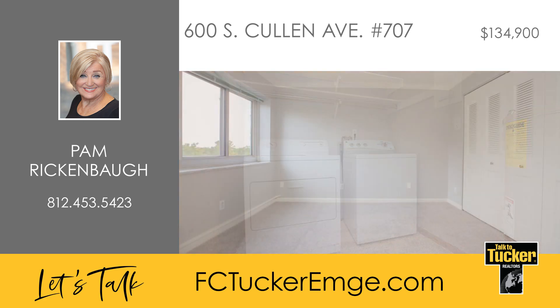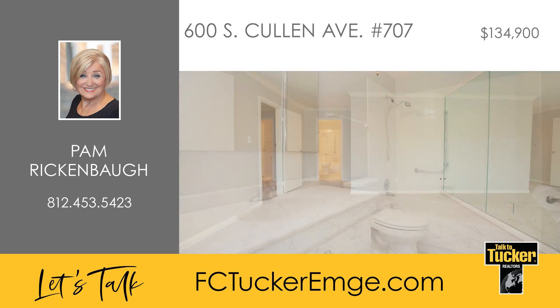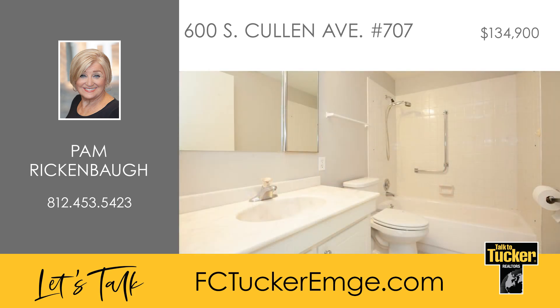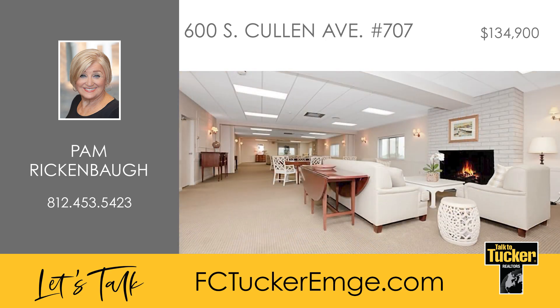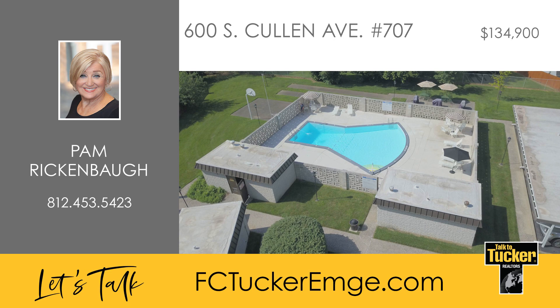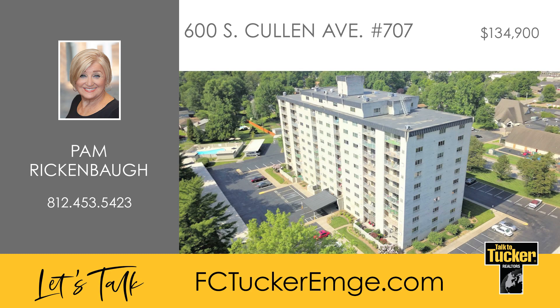You will love the spacious laundry room offering great workspace. Both bedrooms include neutral paint, and one bedroom features a wall of mirrors creating a spacious feel and enhancing the natural light. This condo also has two full bathrooms — one with a tub and shower combo and the other with a beautiful standing shower. At Bell Manor, you will enjoy full-time on-site property manager, maintenance and housekeeping, plus a heated pool, a designated carport, a penthouse area for entertaining, a library, two industrial kitchens, and a workout space. Talk to Pam Rickenbaugh at 812-453-5423.